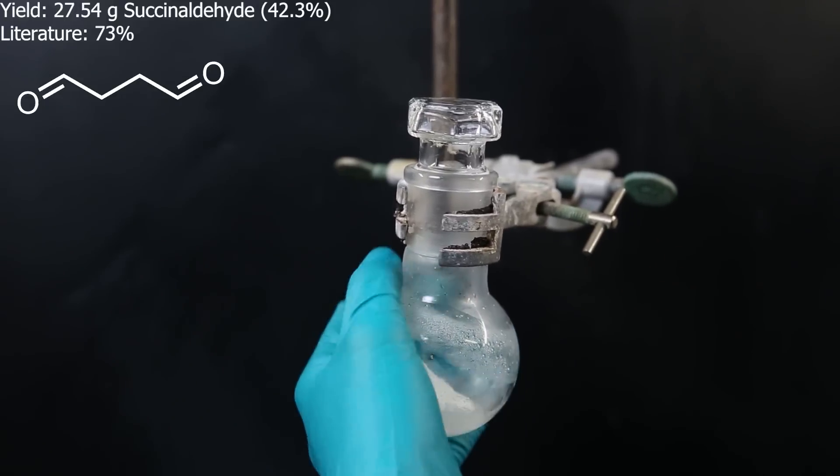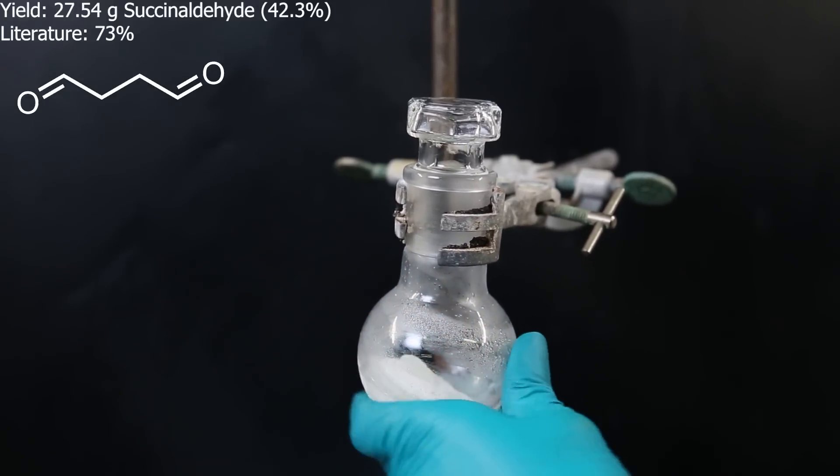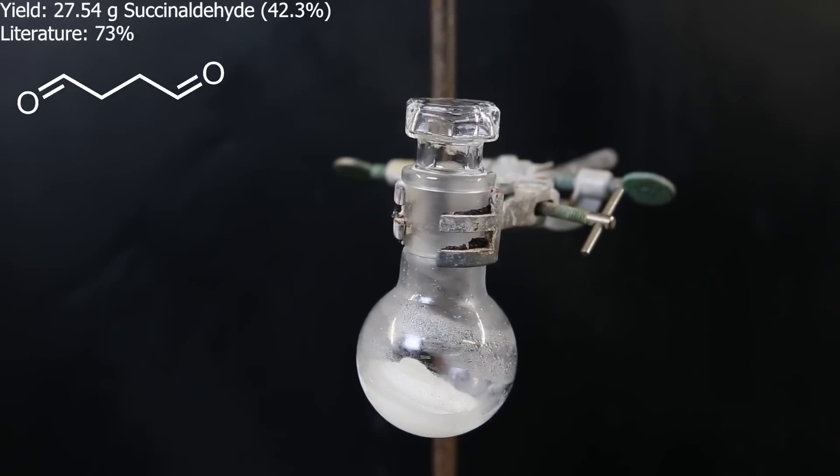I let it run until all of the succinyldehyde had come over, and afterward I am left with 27.54 grams of solid succinyldehyde, which is a yield of 42.3%. Succinyldehyde is a liquid at room temperature, but it's still very cold from the dry ice acetone bath, so I allow it to come back to room temperature before starting the next step.